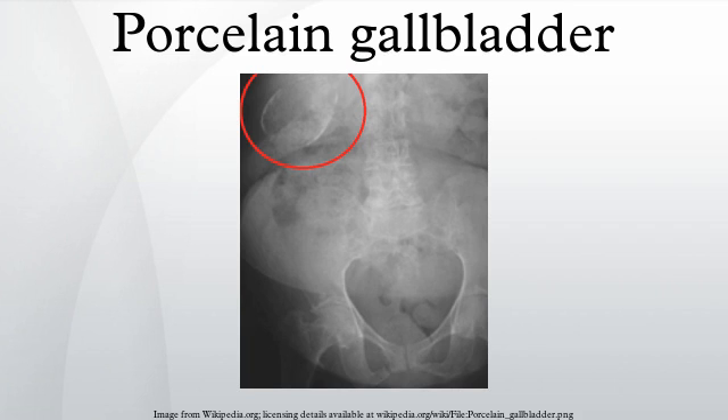Inflammatory scarring of the wall, combined with dystrophic calcification within the wall, transforms the gallbladder into a porcelain-like vessel. Removal of the gallbladder is the recommended treatment.